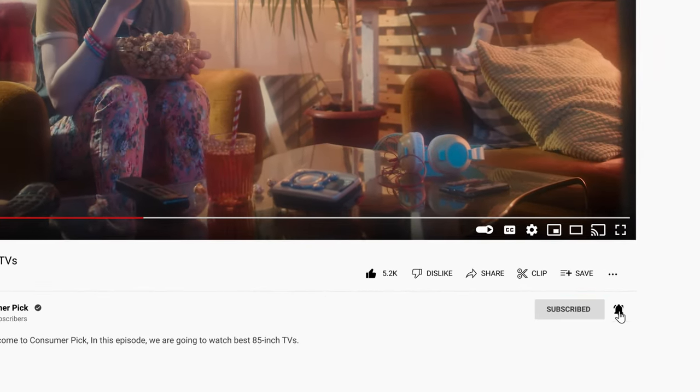Like this video, hit the subscribe button and ring the bell to stay updated. Ready for the listicle? Let's dive right in.